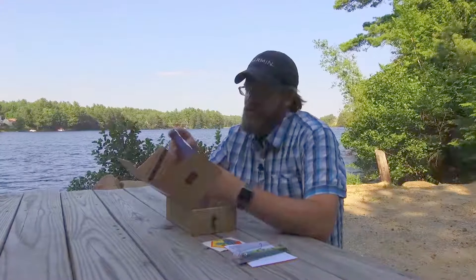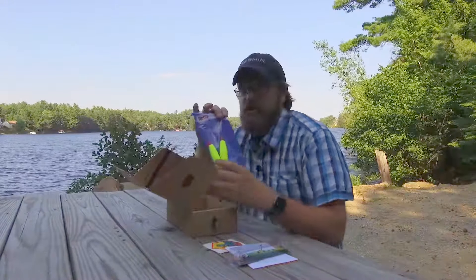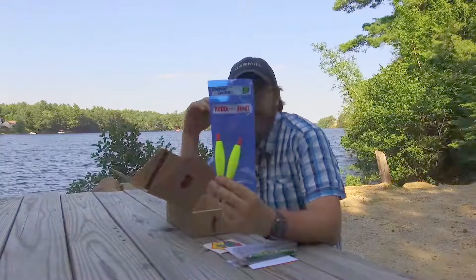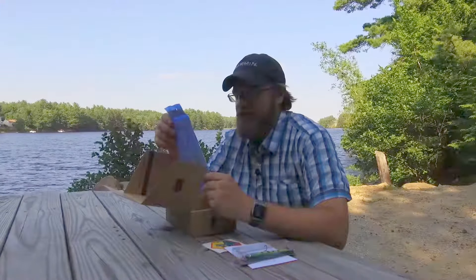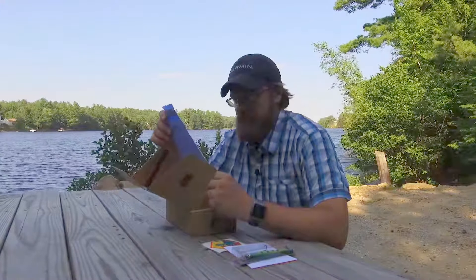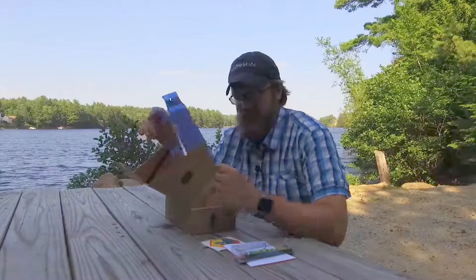Next up we have the Ready Rattle Float — a couple of floats, excellent for both saltwater and freshwater. I don't use floats too often, but it's always good to add a couple more to my tackle box. These look a lot nicer than the cheaper ones I usually use.